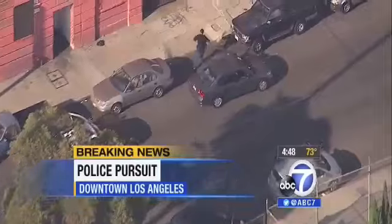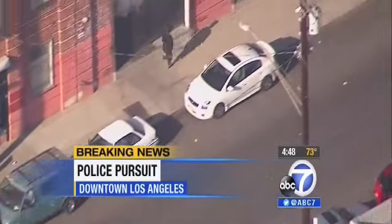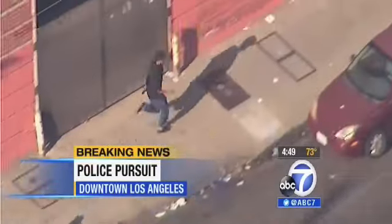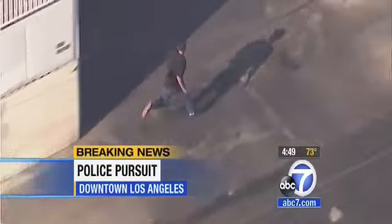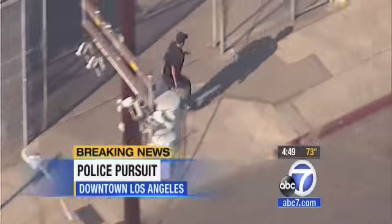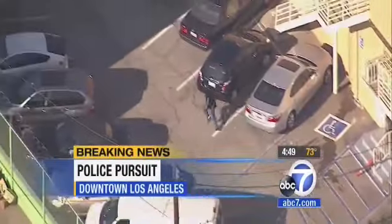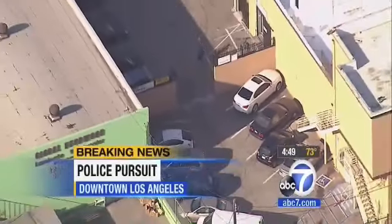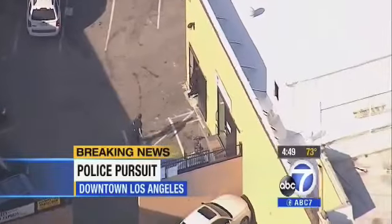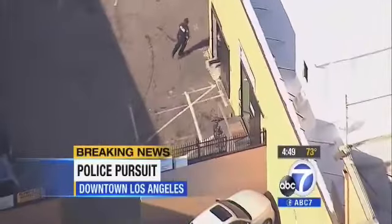The driver is jumping out and making a run for it. We're going to stay with the driver — LAPD officers will handle the other people in the car. This guy is running at a good clip: tall guy, blue jeans, black shirt, black cap. If you live in this neighborhood, stay indoors. He's coming up on Vermont with a number of LAPD officers in cars and on foot right behind him. Now he's going into a door, into a business, with LAPD officers right behind him.